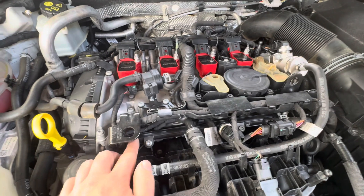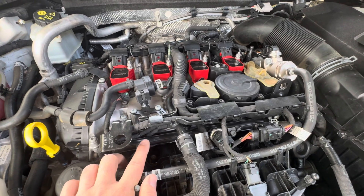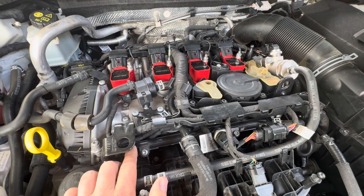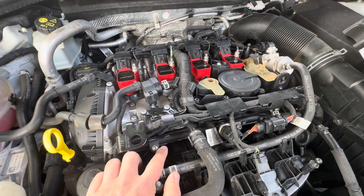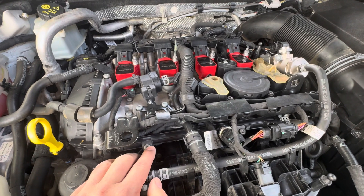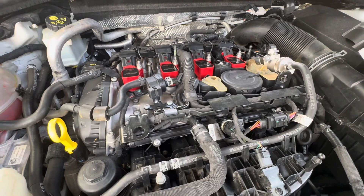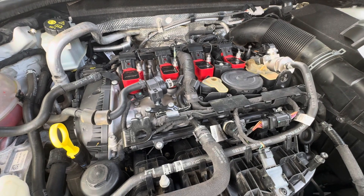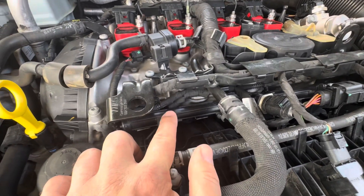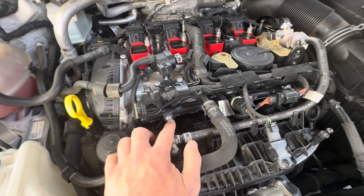Unlike BMWs where port injection is added for performance — coming on after 2,000 RPM and 50% throttle — this is almost the exact opposite. It's not so much the RPM range that determines it, but the throttle position or load. It's used for emissions reasons and to prevent low-speed pre-ignition events, particularly at idle, which is a common issue on direct-injected cars. So even at low engine speeds and low load, this system is spraying fuel into the intake port.